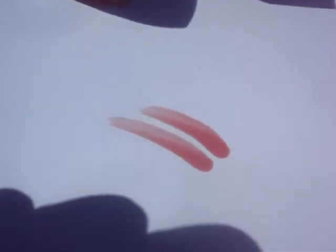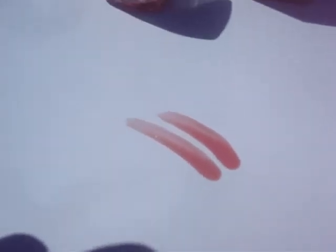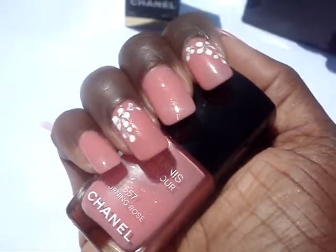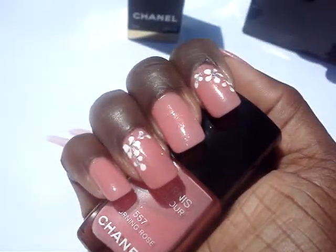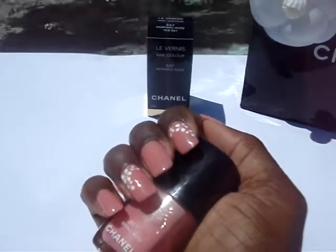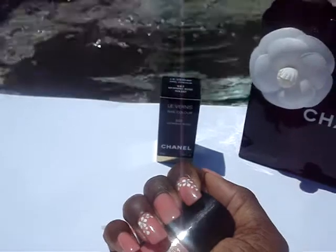I did a few swatches here for you so you could see what it looks like, and hopefully you're picking up the glitter in this color. And again, that's Chanel's Morning Rose. Beautiful — really, really happy that I chose this color to test so you guys could see everything.